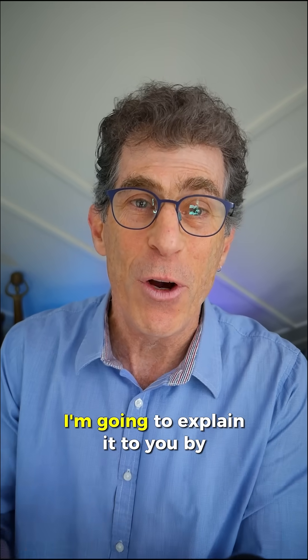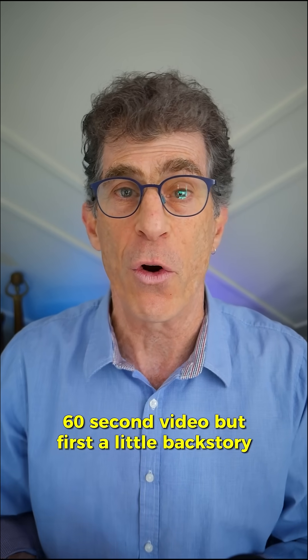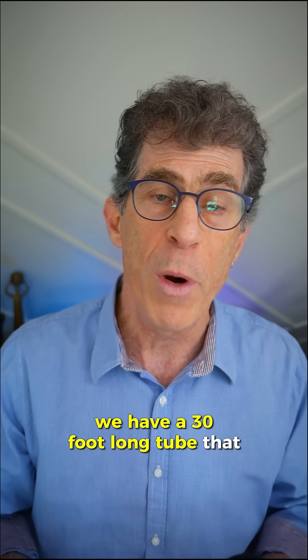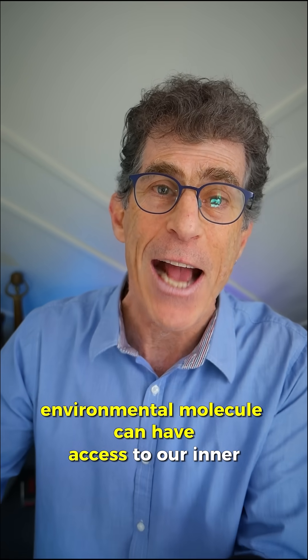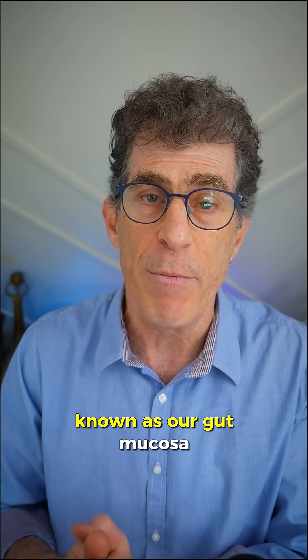All right, if you guys want to know what leaky gut is, I'm going to explain it to you by the end of this short 60-second video. But first, a little backstory, because it's important to understand that we have a 30-foot-long tube that runs through our body, through which any environmental molecule can have access to our inner workings. But we've got a defense, and this is known as our gut mucosa.